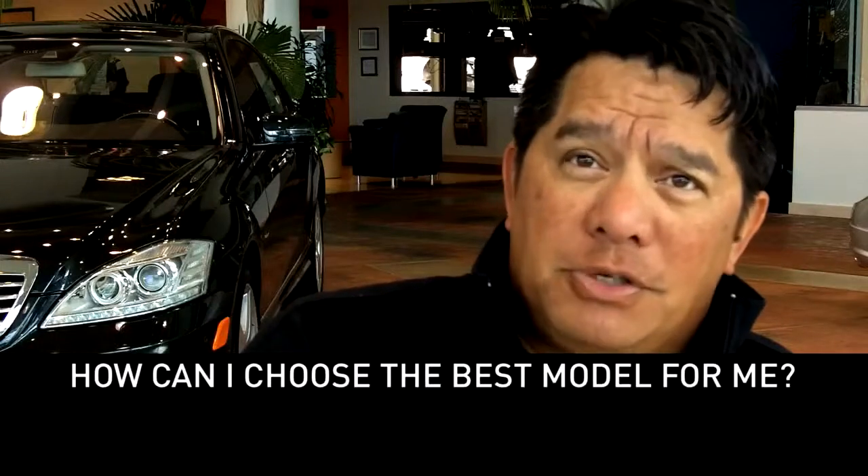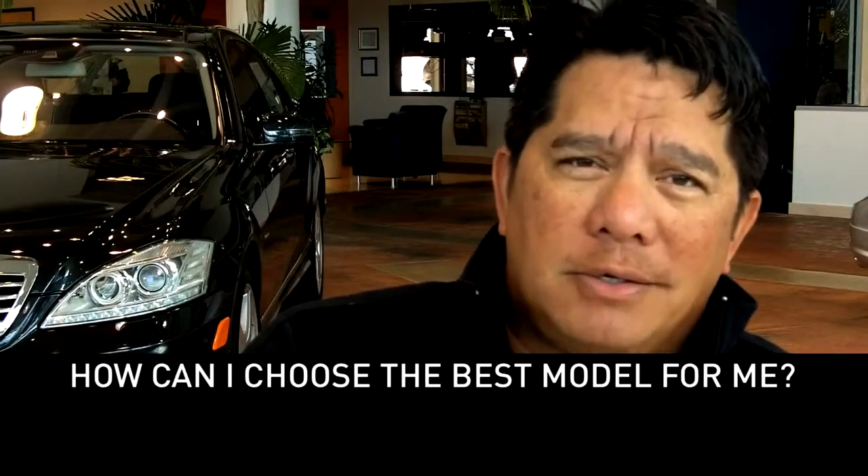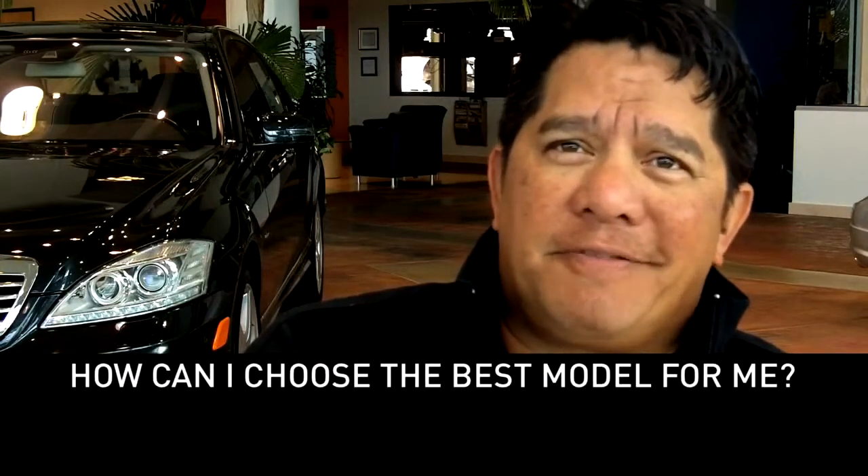He said, do your research, make sure you know what you want — the color — and then come in and find a salesperson here, Gail.